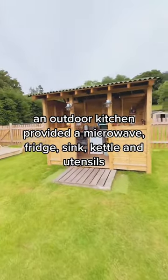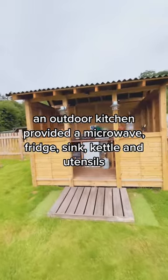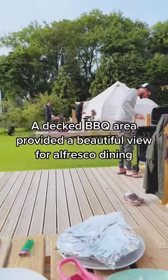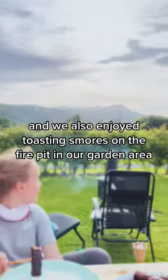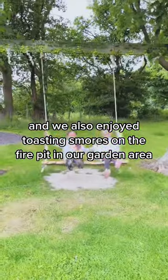An outdoor kitchen provided a microwave, fridge, sink, kettle and utensils. A decked barbecue area provided a beautiful view for alfresco dining, and we also enjoyed toasting s'mores on the fire pit in our garden area.